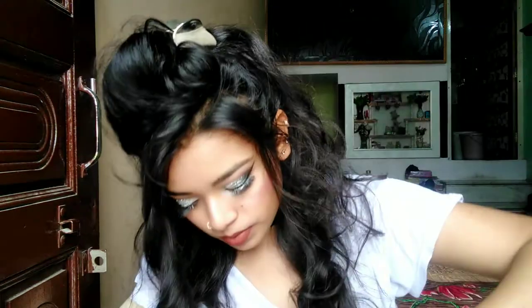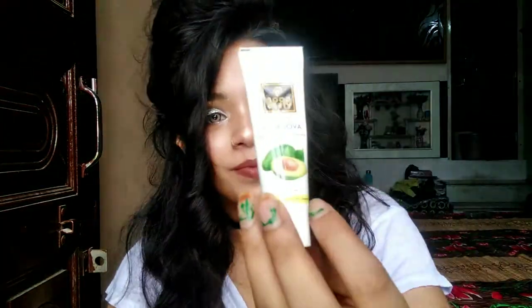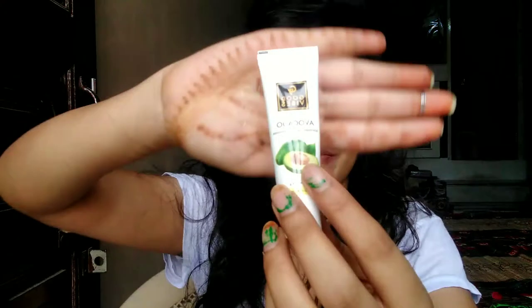If you want, please subscribe to the channel and press the bell icon. The next product is a NYC concealer. The packaging is very good. I was shopping for $500 total.